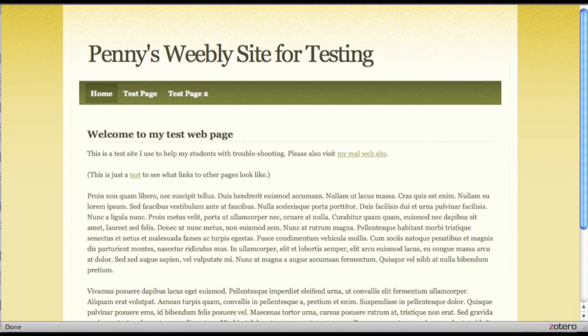If you are thoughtful in your color choice, you can design an attractive, readable site that supports the message you want to communicate, while still expressing your unique style.